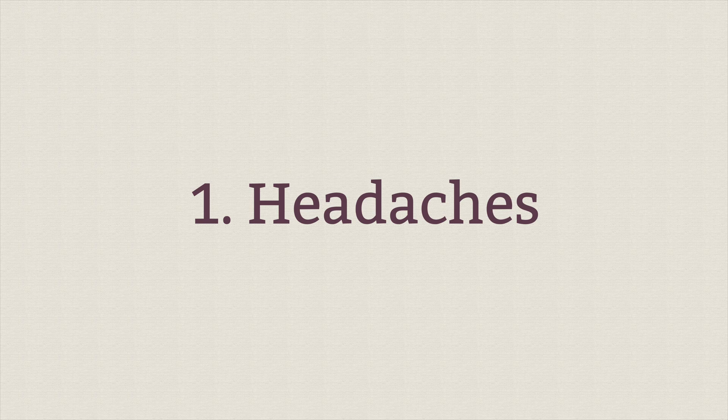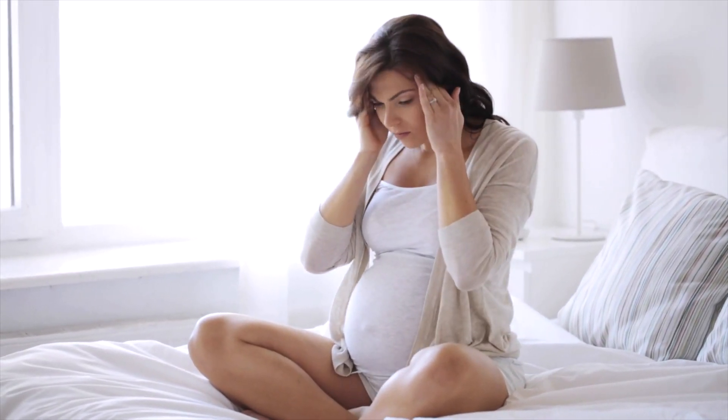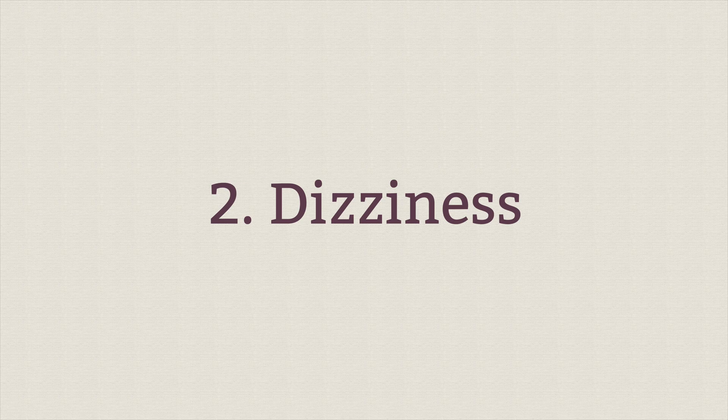The first symptom is headaches. These can be quite severe and you should talk to your provider immediately. Now it is common to get hormonal headaches when you're pregnant, so sometimes it's tricky to know which is which. That's why it's always great to check in with your provider because they can help you distinguish the two.